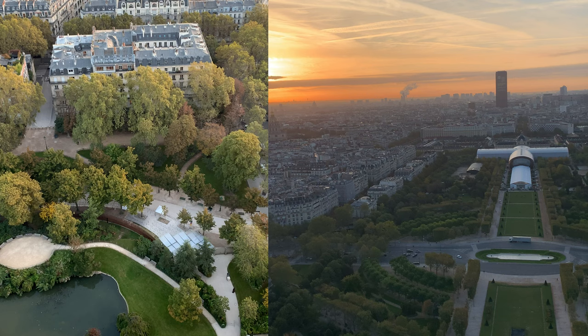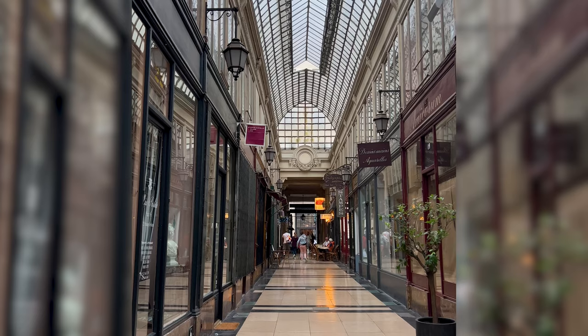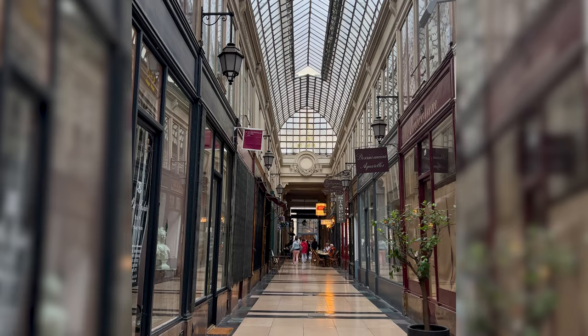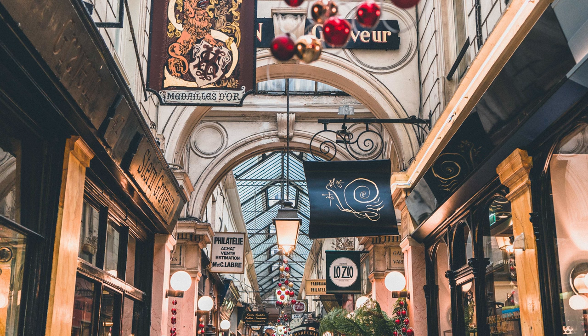Have you seen Notre Dame? Been up the Eiffel Tower? Wandered around Montmartre and you're wondering what's next? Well, the Parisian covered passages are time-warp galleries of vintage shops and brasseries dotted across the French capital that make for a perfect rainy day exploration.